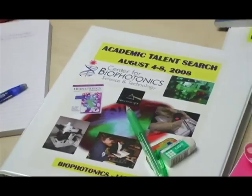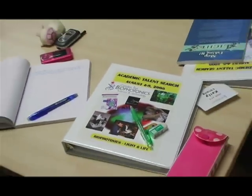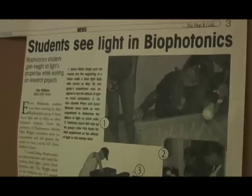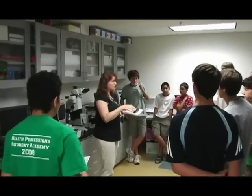We're losing our edge in this country in terms of science and technology, and the only way we're going to get it back is to really look at these very complex problems that require people from multiple disciplines and people with multiple skills to work together.